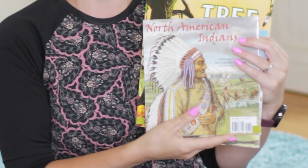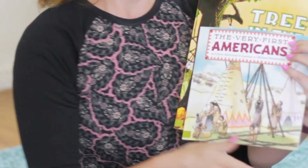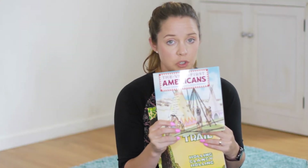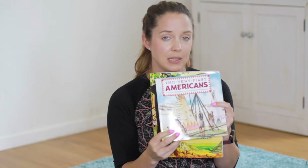One of the other things I'm really excited for this year is that my kids are going to be learning about Native Americans. I'm especially excited because my kids have a little Native American in them, so they get to learn a little bit more about their own heritage, which is really special. This year we'll be using North American Indians and then The Very First Americans. It's a thinner book that your child could read on their own, but we read it together because it's just a good story.